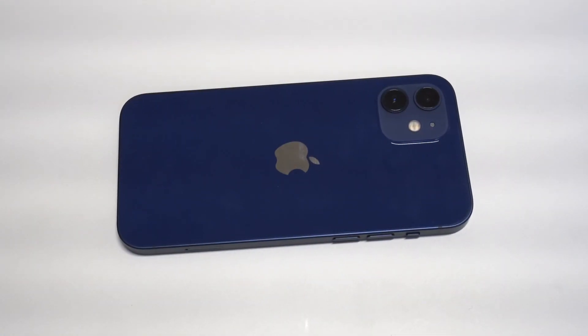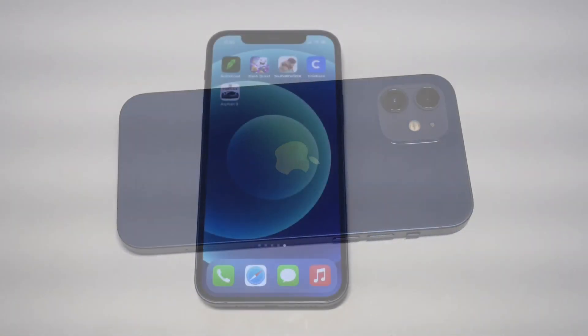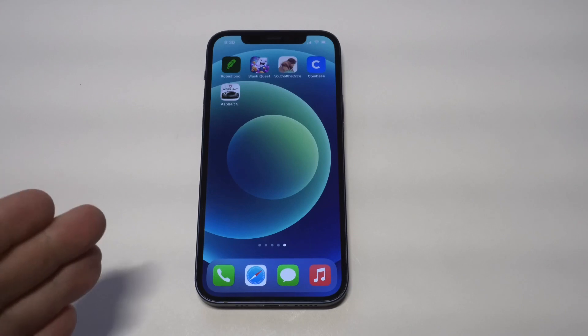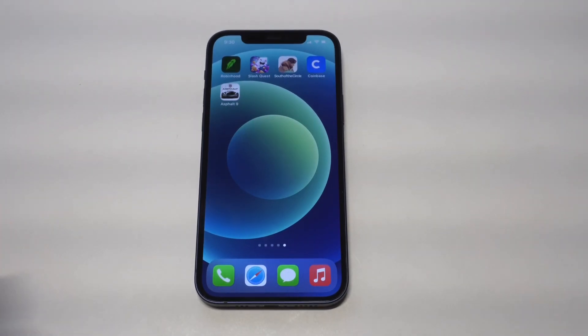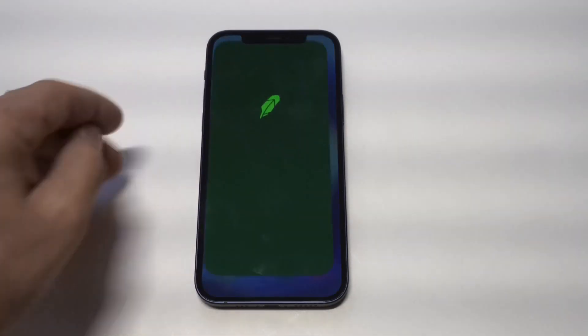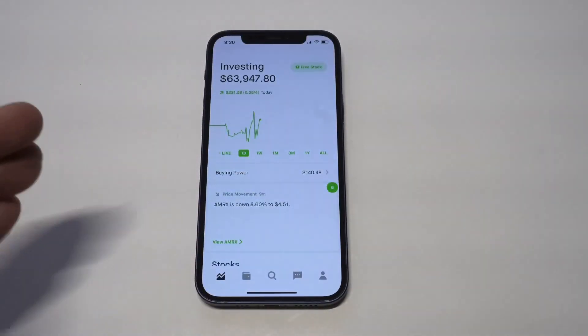What's going on guys, it's Flipptronics. I'm going to be going over five must-have iPhone apps for November 2020. If you want to check any of these out as I'm going over them, I'll have some links in both the description and comments. If you could smash the like button, I would definitely appreciate it.